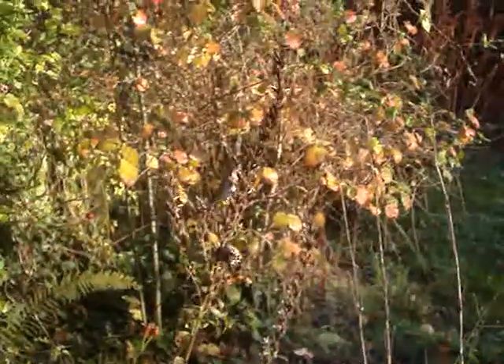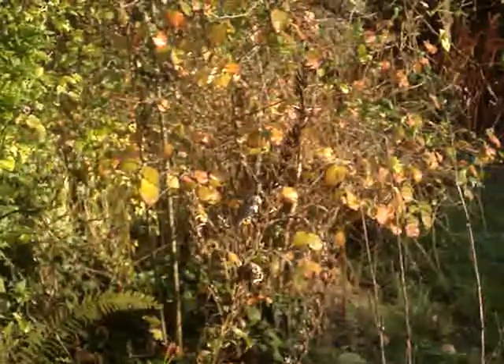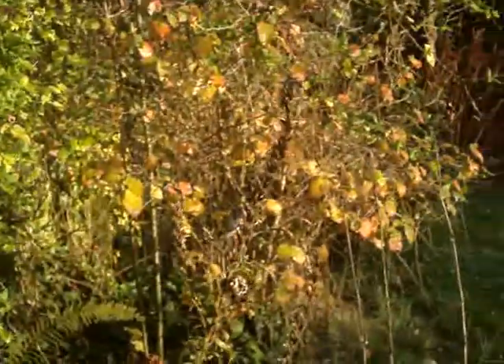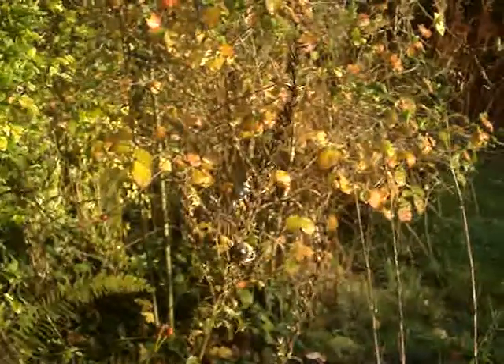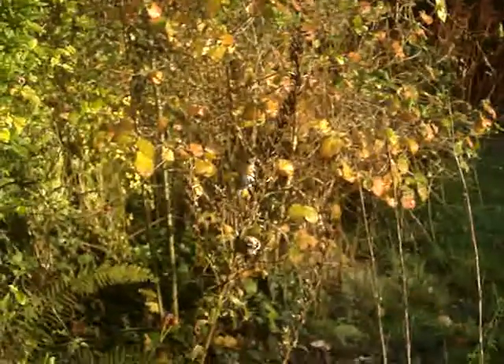Filming through the window there, can't get any closer than that. There were two goldfinches, very beautiful birds. They're not really rare, but you don't see them very often.